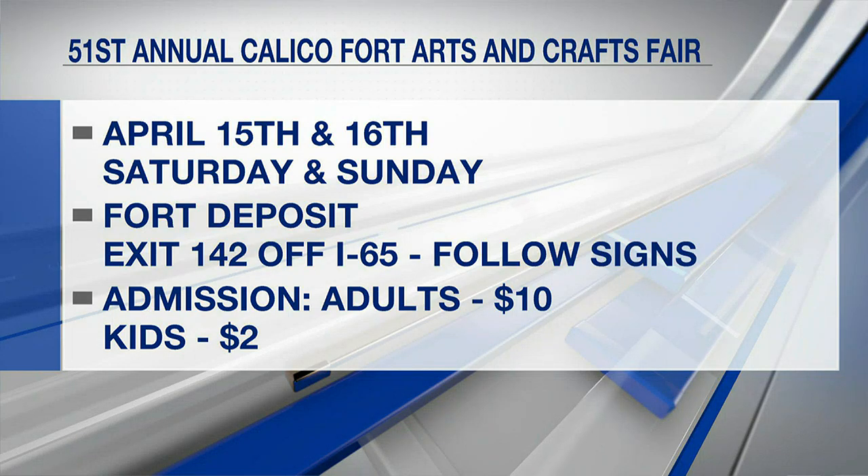That sounds like a lot of fun. Ladies, thanks so much for coming in and sharing these really cool items. Come on out Saturday and Sunday to Calico Fort!